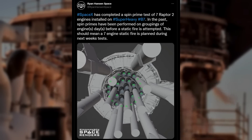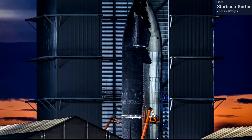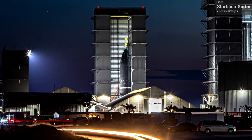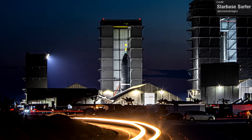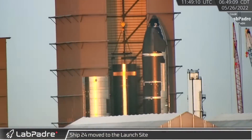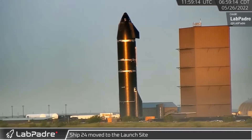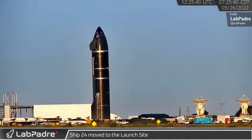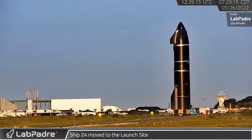Take a look at this picture from Starbase Surfer. As you can see, Ship 25 is now stacked inside the high bay, and that heat shield is looking great. It looks far more complete than Ship 20's heat shield was when it was first stacked, and it also looks a lot further along than Ship 24's when it was first rolled out as well. I'm hoping we don't have to wait too long before we get to see Ship 25 out in the open, so that we can all bask in its unoccluded greatness.